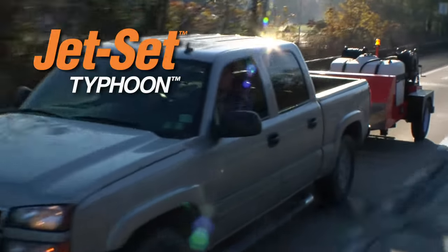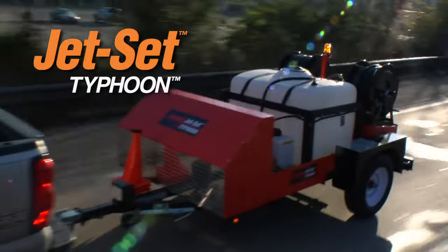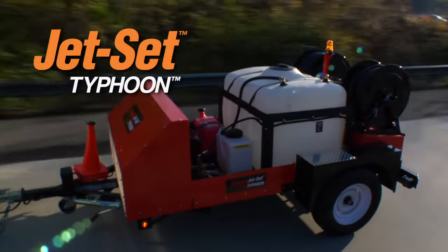General Pipe Cleaner's Typhoon Trailer Jet is ideal for clearing large lines with high water flow requirements or remote jobs far from a water source.